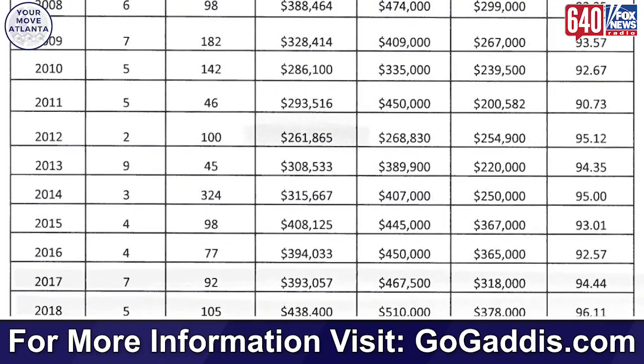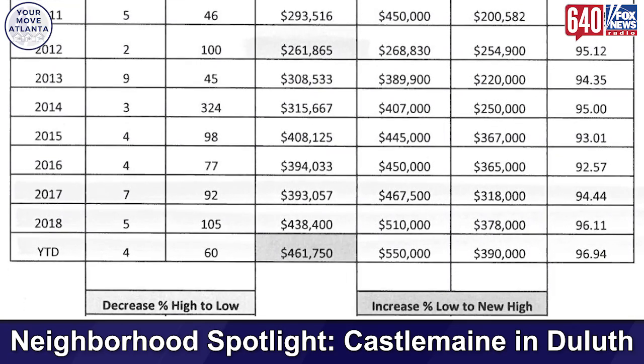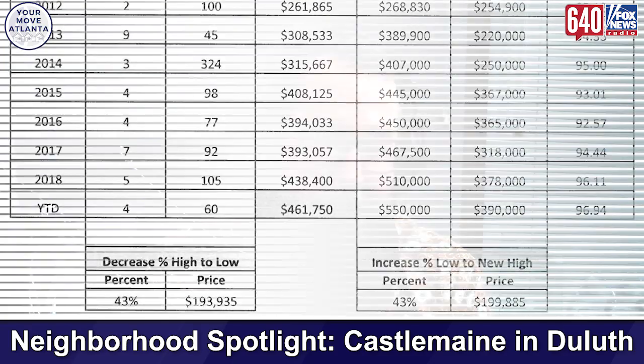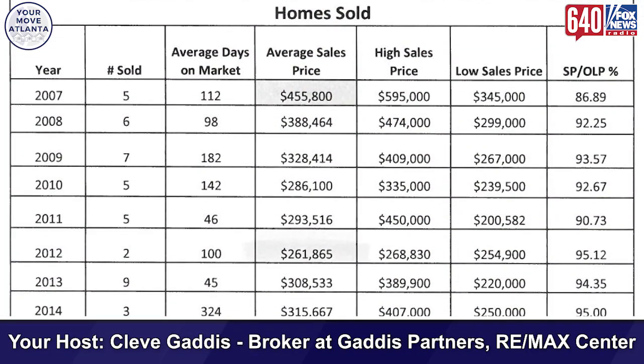Year to date in 2019, there have been four homes sold at an average sales price of $461,700. So in a three-year period, prices went from $393,000 to $461,000 — that's almost a $70,000 increase in that neighborhood in a three-year period. That's a big deal — that's huge.